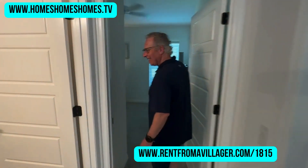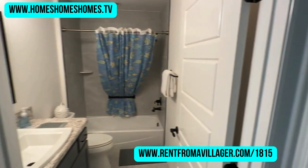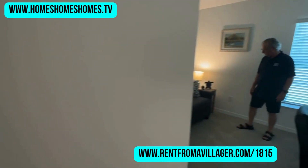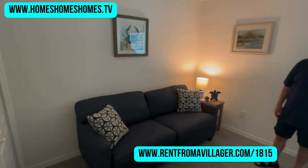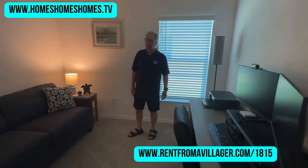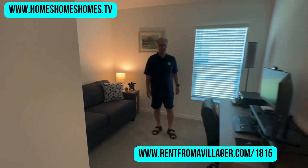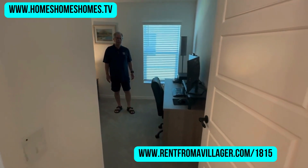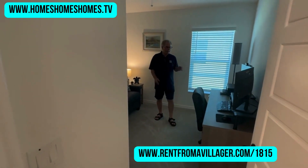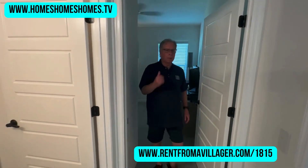Bedroom number three has been set up as an office, with a bathroom right off the workspace. That's probably a pull-out couch for extra sleeping. There's also a storage area. If you're renting this home, you've got a space to work, two bedrooms where guests have their own suite, and most people need a working area nowadays — whether working from home or whatever you're doing.